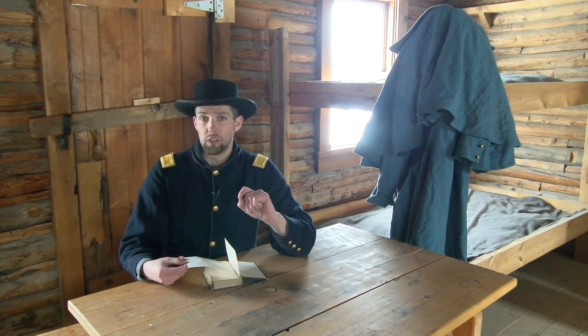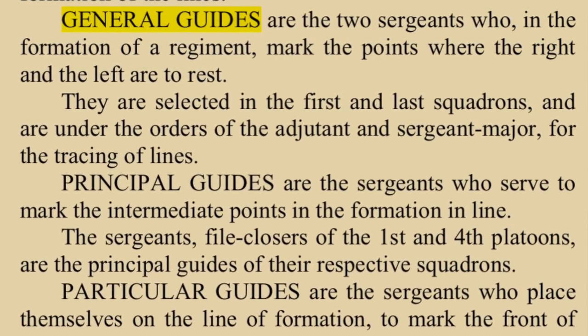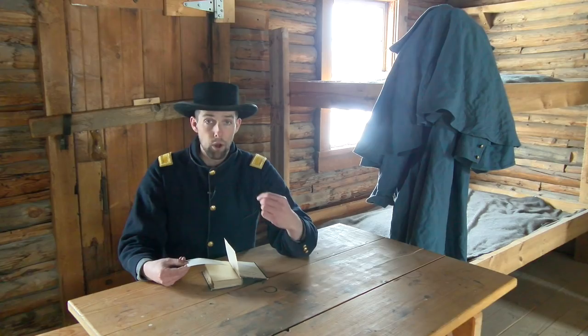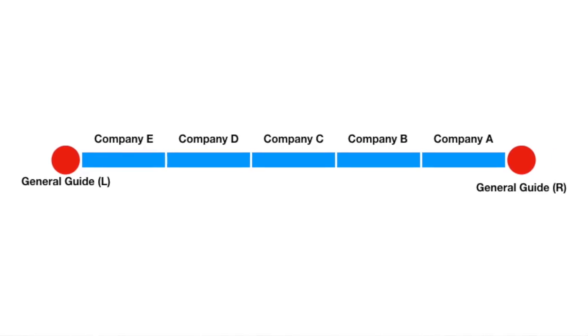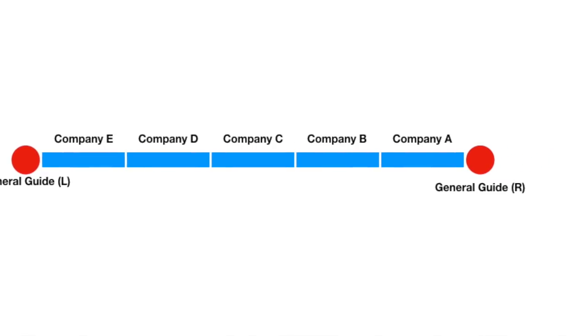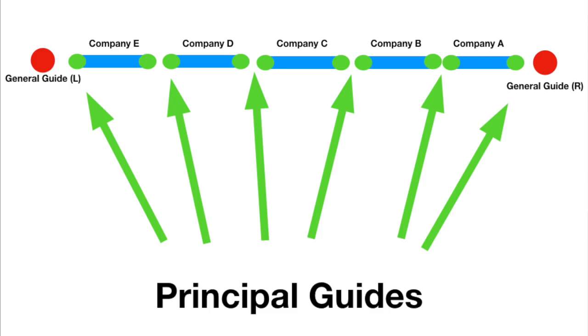General guides are the two sergeants who, in formation of a regiment, mark the points where the right and the left are to rest. They are selected from the first and last squadrons and are under the specific order of the adjutant and the sergeant major for the tracing of the lines. Principal guides are the sergeants who serve to mark the intermediate points in the formation of the line. The sergeants who are file closers of the first and fourth platoons are the principal guides of their respective squadrons — serving as additional guides intermittently between the general guides.